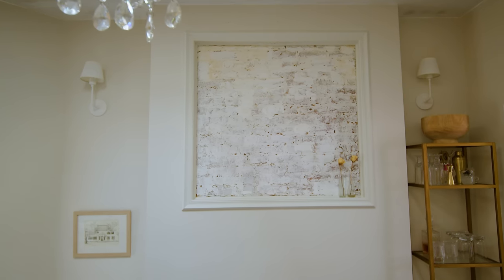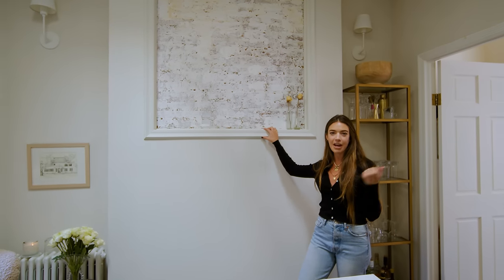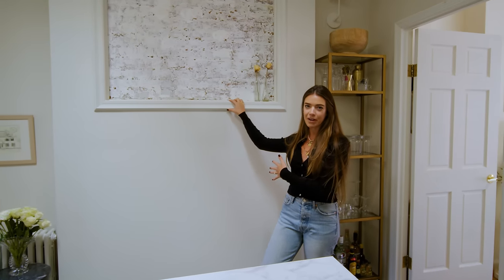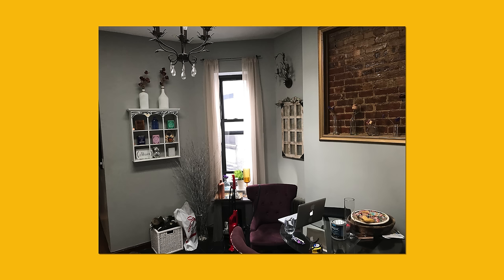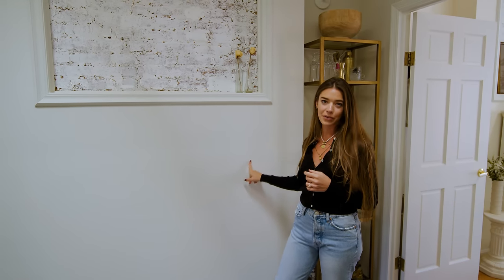Behind me is this framed brick square — I don't know the story behind it. I have one in my bedroom too. I'm trying to find out from the landlord why we have this because none of the other apartments do. It was a gold frame and the brick was red, which didn't fit my neutral vibe, so I spackled over it and painted the frame the same as the walls.